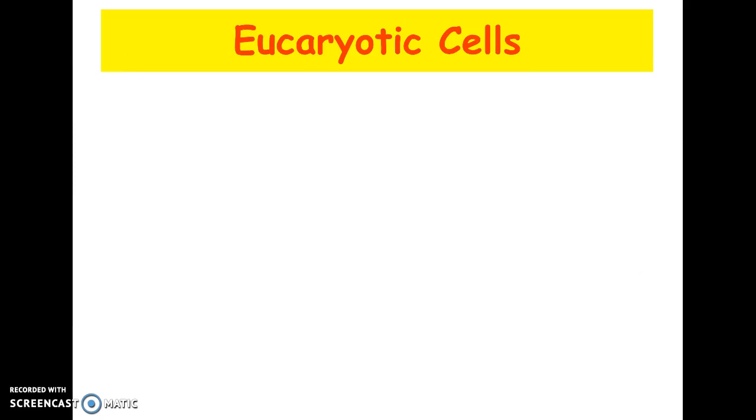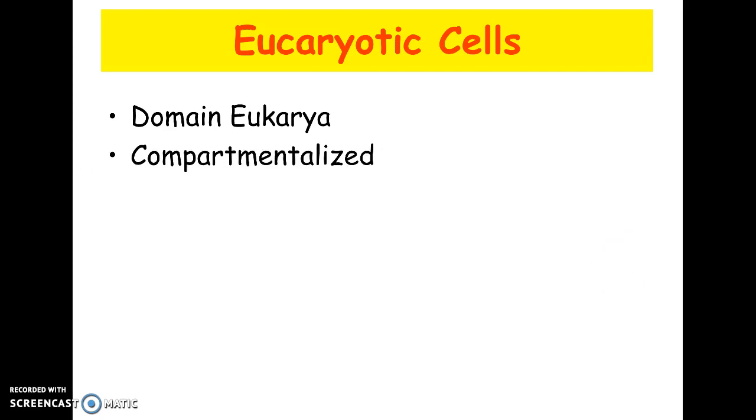Our main focus in this chapter is eukaryotic cells — that's domain eukarya. These are the cells that compose protists, animals, plants, and fungi. The biggest advancement in eukaryotic cells is that they are compartmentalized, meaning they have little areas where different jobs can happen. That's what organelles really are — little membrane-bound compartments.